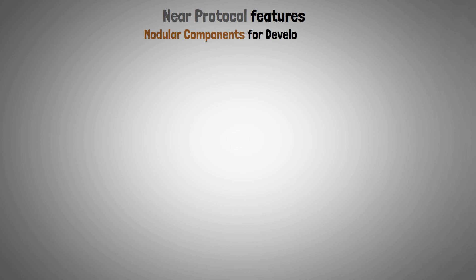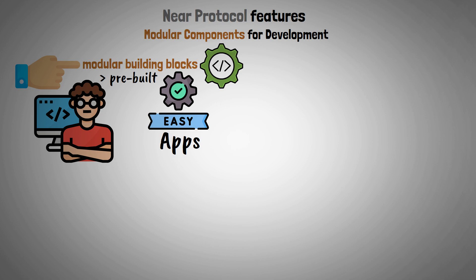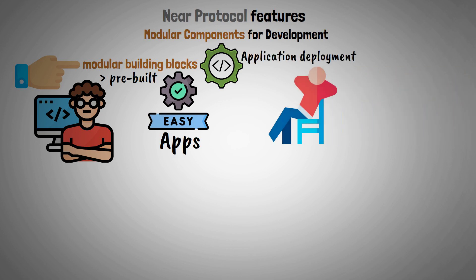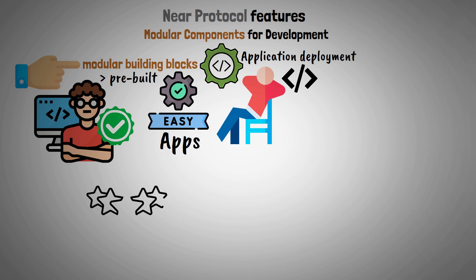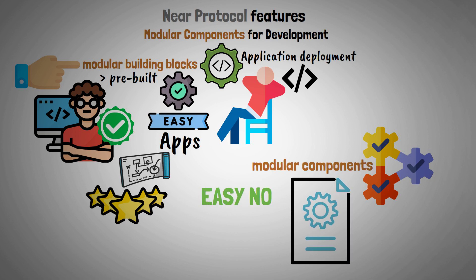Modular components for development: the modular building blocks that Near Protocol offers developers are pre-built and easily integrated into applications. These elements expedite application deployment by simplifying the development process and enabling builders to focus on the distinctive features of their projects. Additionally, using these modular components makes protocol maintenance easier to handle.